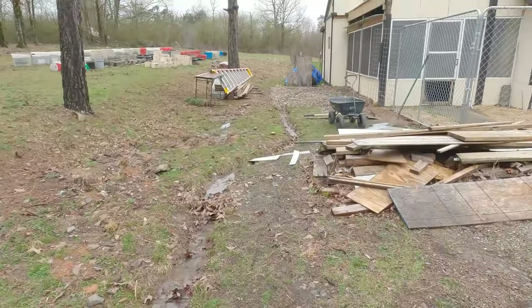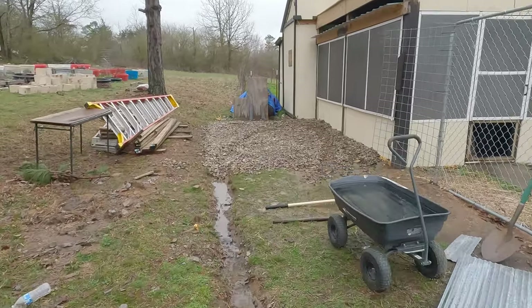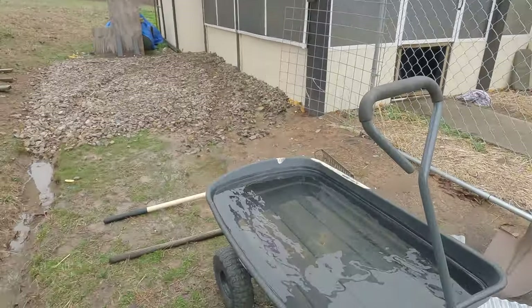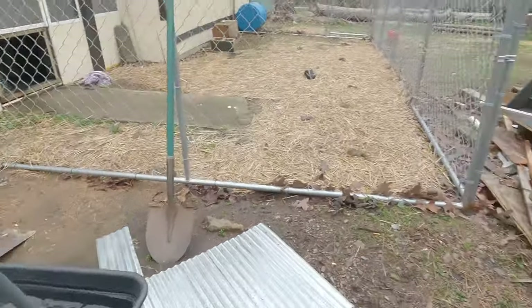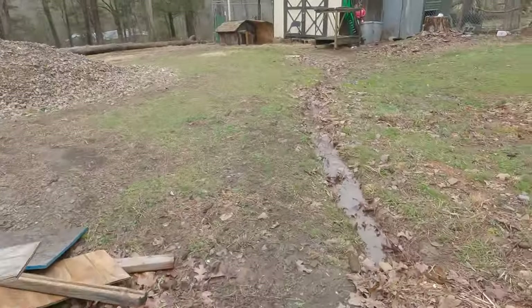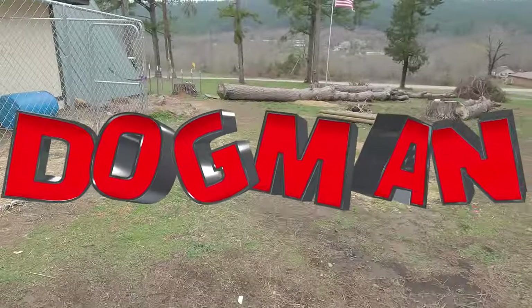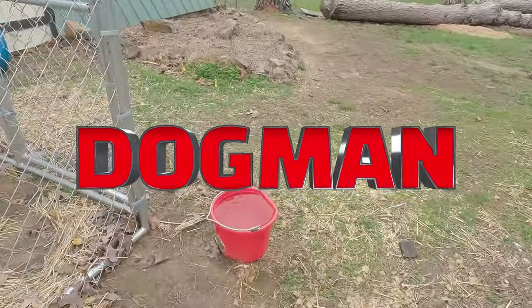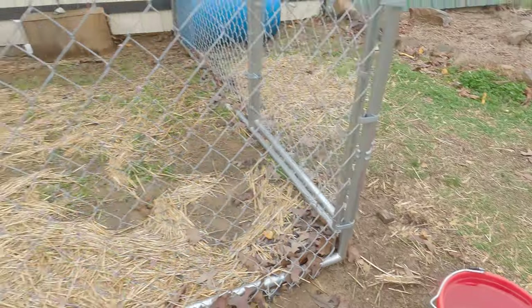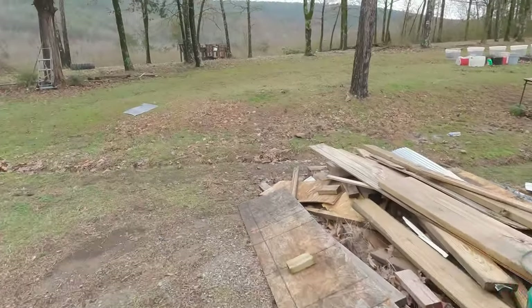I just got back from Oklahoma and I've seen places flooded that I've never seen flooded. Look at this gorilla cart, guys - full to the top. And over here we got a bucket that's about ten inches high, full to the top, and that was empty yesterday. So we got way over six inches of rain and it came down hard.